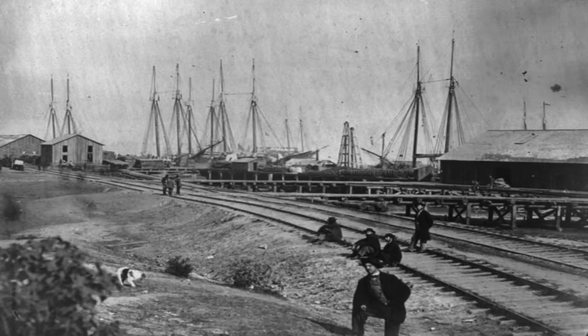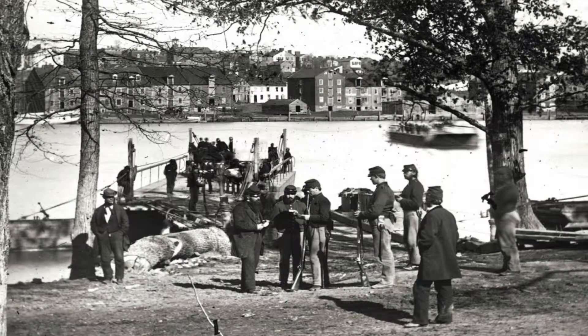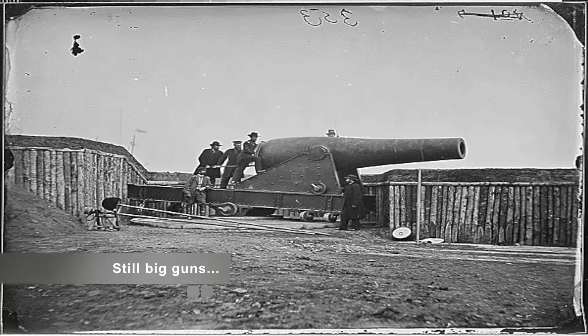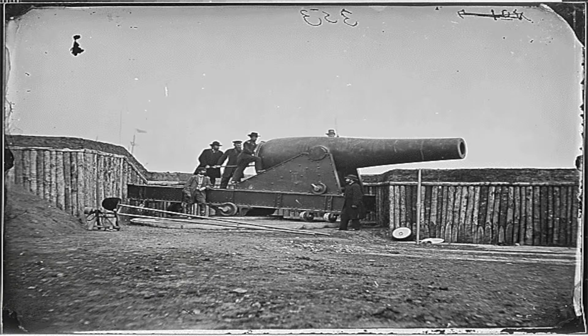Major Williamson began construction of the fortifications at Aquia Creek at the beginning of May 1861. The primary goal was to protect the rail yard terminals of the Fredericksburg and Potomac Railroad. The northern terminal had been secured by the Union Army by May 14, 1861, and in response, the Confederates had erected a battery of 13 guns to protect the railroad terminal at Aquia Creek. The artillery was also a threat to ships navigating the Potomac River.